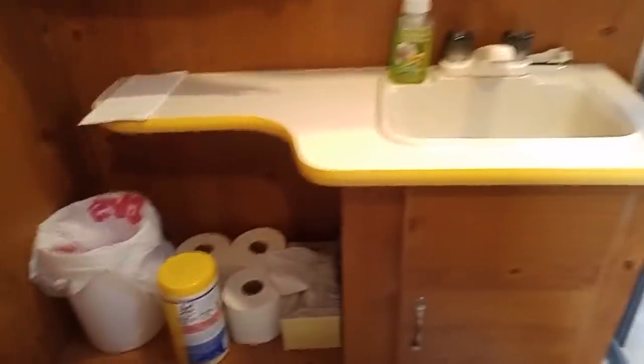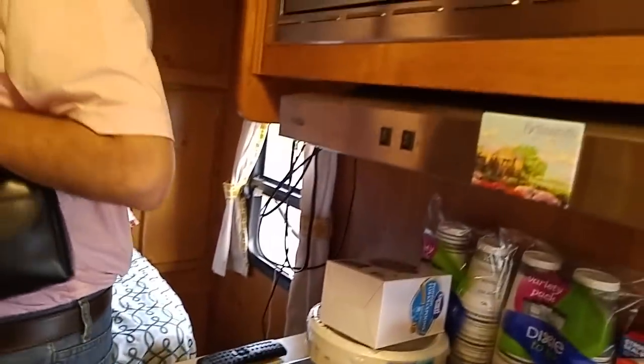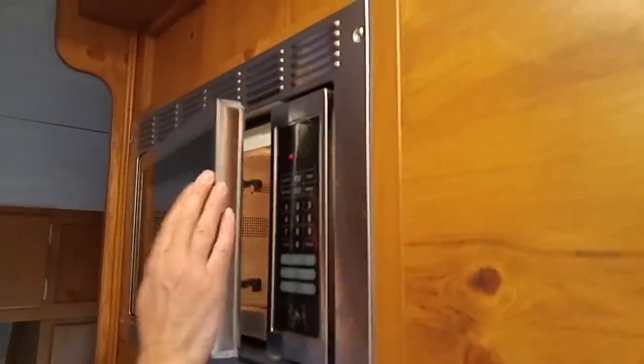There's plenty of storage throughout, and storage under the bed as well. The RV also has a microwave, a range hood, and an air conditioner.